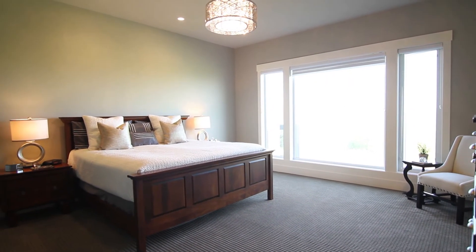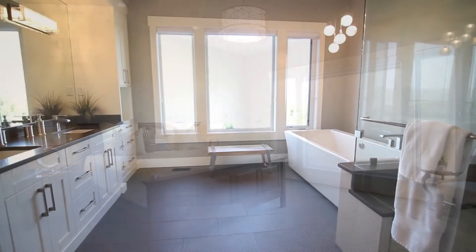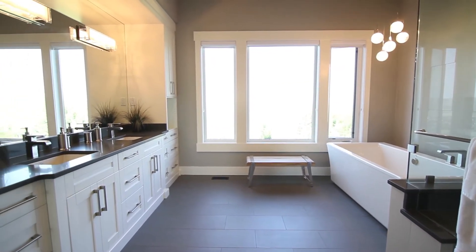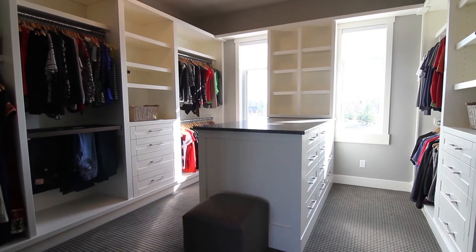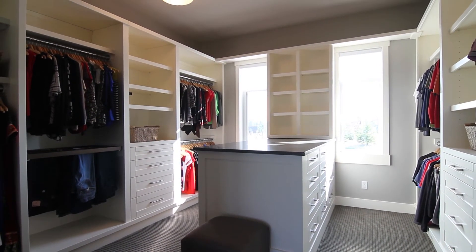Take some time in the main floor master, which has its own spa-like en suite, in addition to en suite laundry next to the huge walk-in closet.